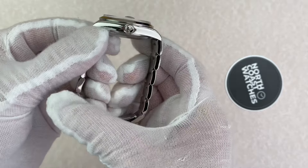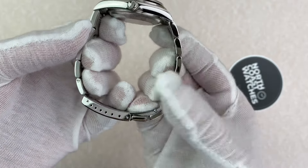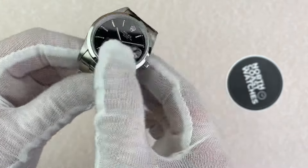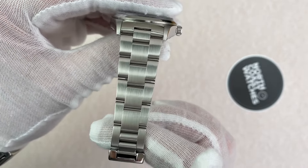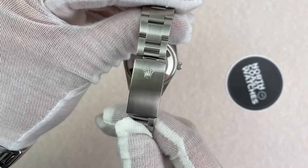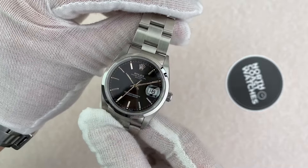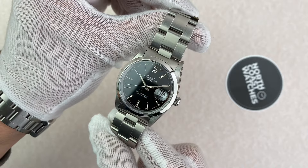This is a watch-only sale and if you'd like to view more on it or purchase it, please follow the link in the description below or head over to www.northcoastwatches.co.uk. Thank you.